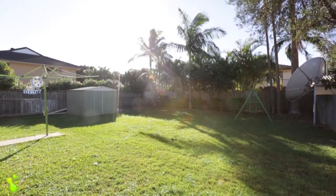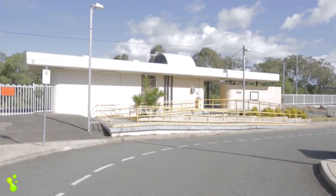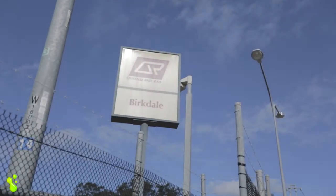You can walk to major shopping, excellent public and private schools, and the train station is just around the corner. Bayside living at its best.